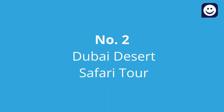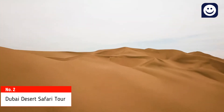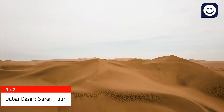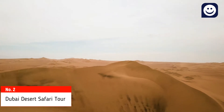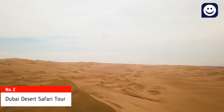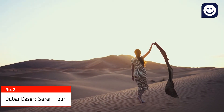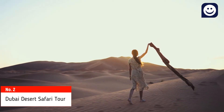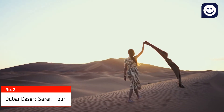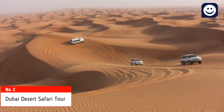Number 2: Dubai Desert Safari Tour. Dubai Desert Safari is one of the most fun and enjoyable tours — approximately 6 hours — where tourists experience a lot of activities and spend relaxed, pleasant moments with their loved ones. Starting price is 150 dirham per head. Pickup and drop-off by land cruiser from anywhere in Dubai and Sharjah.